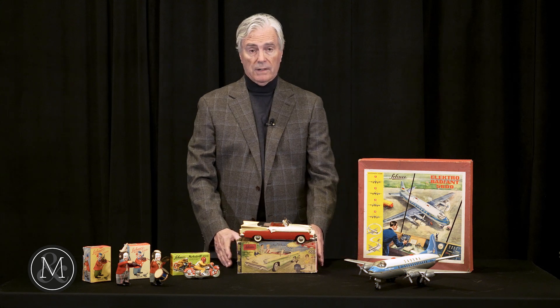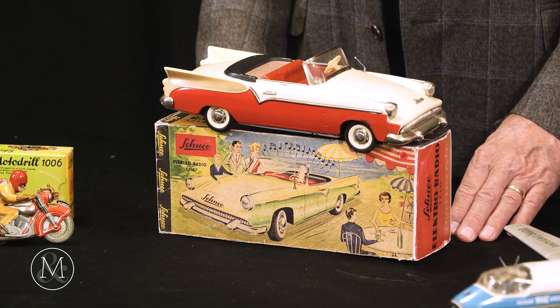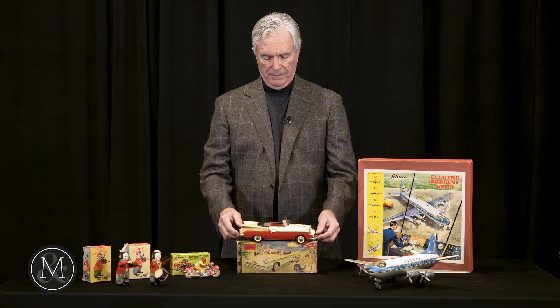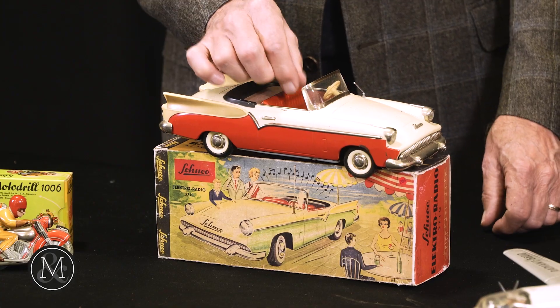In front of me is possibly one of the rarest of the Schuko toys. This is a battery operated Packard Clipper from the mid 1950s, 1956–57. Packard went broke. This is a musical box toy — the music box is there but stuck. The battery has been tested working; it works just fine from the little switches on the dashboard.